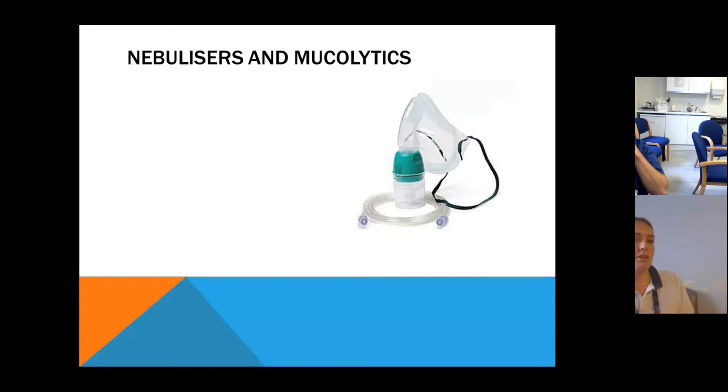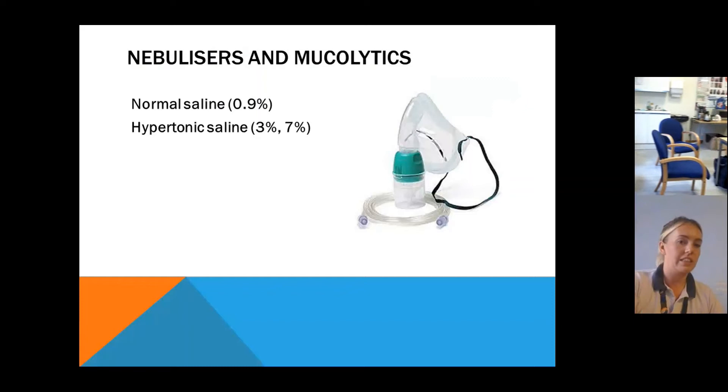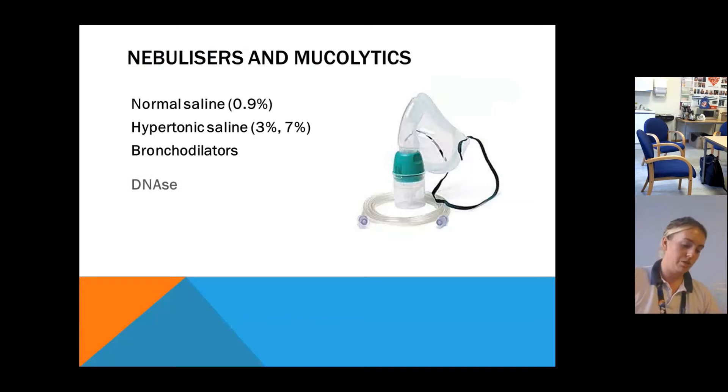We've also got nebulisers to help optimise patients. Normal saline and hypertonic saline work through osmosis — you increase the sodium in the airway to attract more water and help clear secretions. With hypertonic salines you get a greater osmotic gradient, so more water and greater clearance. Bronchodilators such as ipratropium and salbutamol are also used. DNase you probably won't use on adult ICU unless you have a CF patient — it's only licensed in CF, because in a normal patient it would just turn secretions to water.